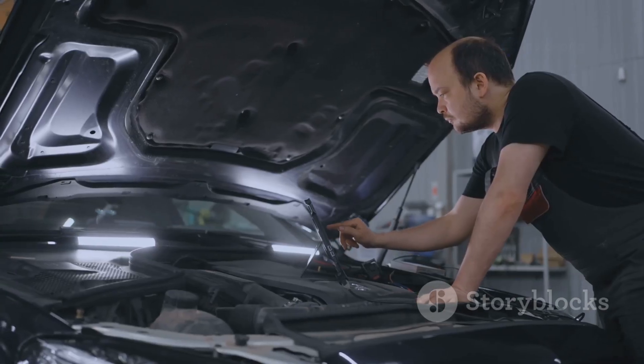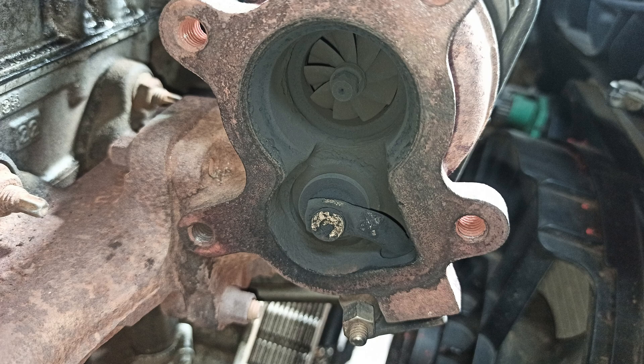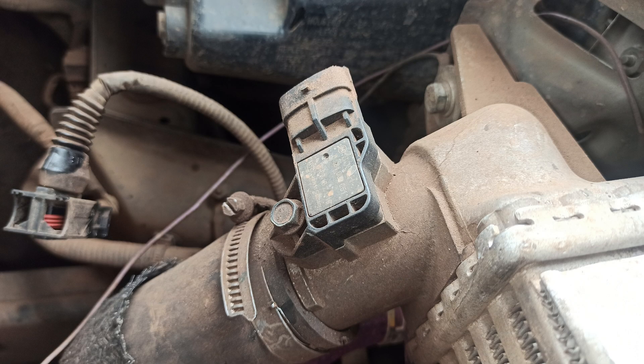First, you need to locate the turbocharger itself. The turbo is usually located near the engine, and if you're not sure, check your car's manual for a diagram. The boost sensor is typically located near the turbocharger or on the intake manifold. It might be attached to the air intake pipe or close to the turbocharger's outlet.